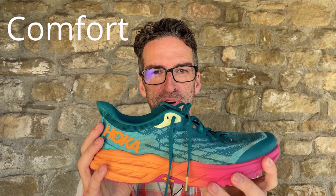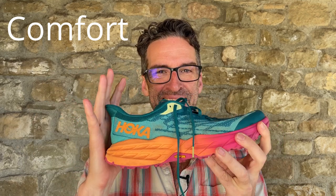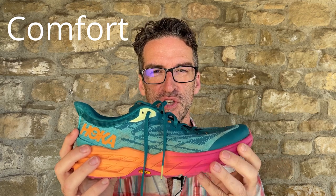The Hoka Speed Goat 5 is the most cushioned and plush of the three shoes I tested. I really liked walking in these shoes, especially downhill where I would lean into my heel strikes — these shoes do a lot of work for you. They also feature excellent grip and traction. The only downside was that the shoe was a little narrow in the toe area, so on downhills my foot would slip forward and I'd feel a pinch on the outside of my toes.